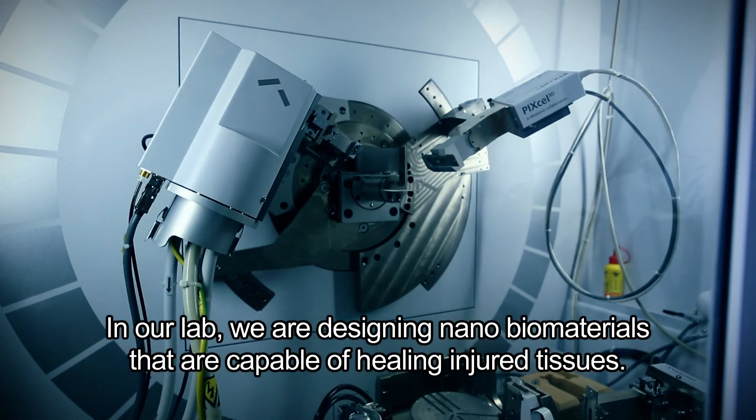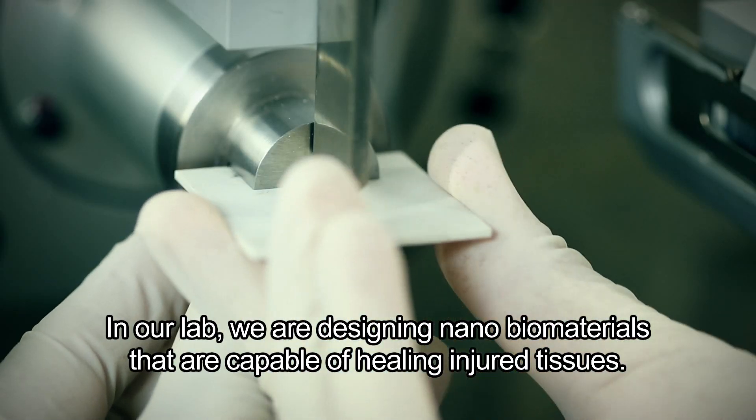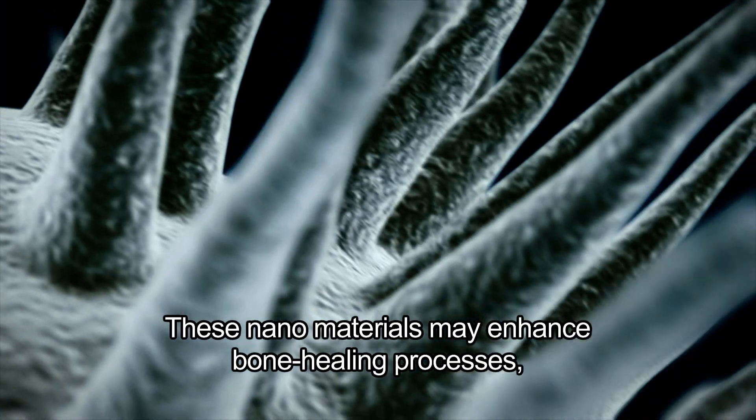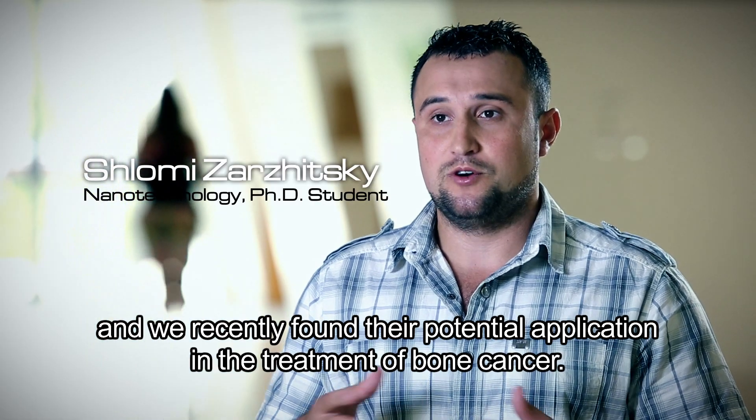In our lab, we are designing nano-biomaterials that are capable of healing injured tissues. These nano-materials may enhance bone healing processes, and we recently found their potential application in the treatment of bone cancer.